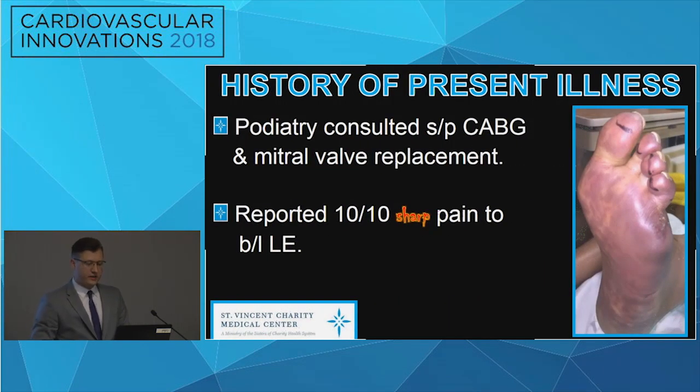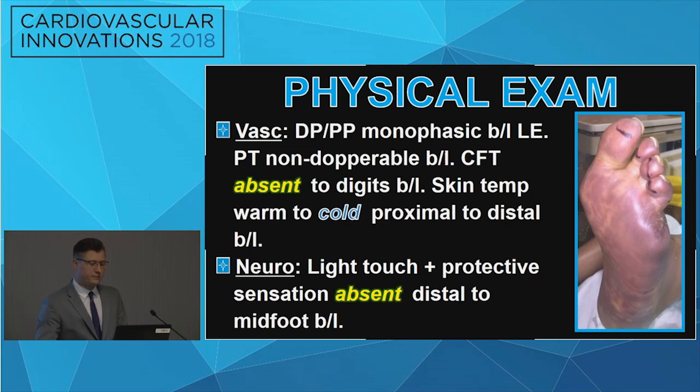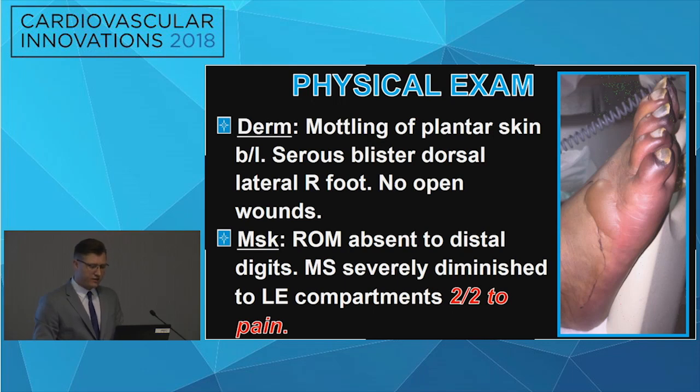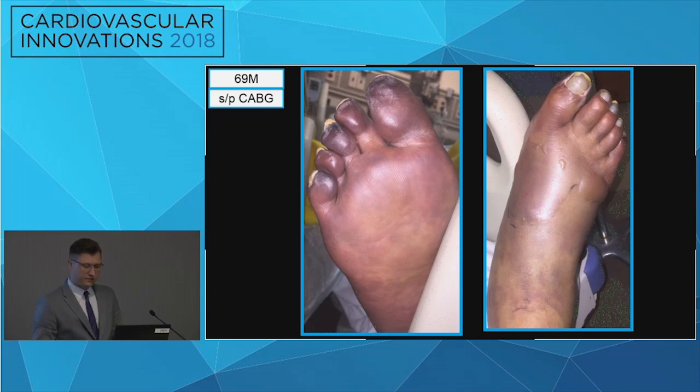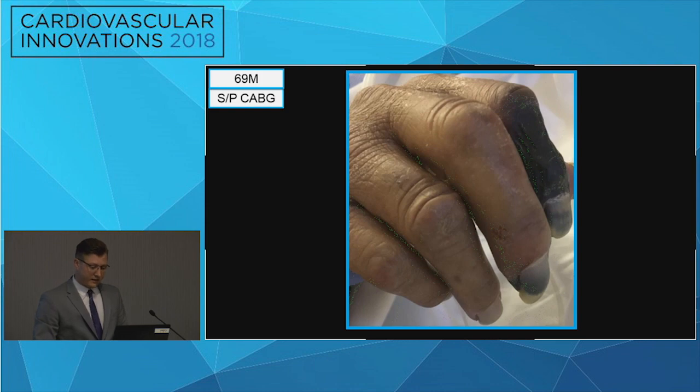About seven to ten days following the patient's CABG and mitral valve replacement, we got consulted again. The patient had 10 out of 10 sharp pain to his bilateral lower extremities. On physical exam, his DP and PP pulses were monophasic, his PT was non-dopplerable, and capillary fill time was absent to the digits. Skin temperature was warm to cold proximal and distally. Light touch and protective sensation were absent. As you can appreciate in the picture, the patient had mottling of the plantar skin as well as a serous blister to the dorsal lateral right foot. Range of motion was absent to the distal digits, and muscle strength was severely diminished to the lower extremity compartments secondary to severe pain. There was also necrosis to the digits, which was later amputated by a plastic surgeon.